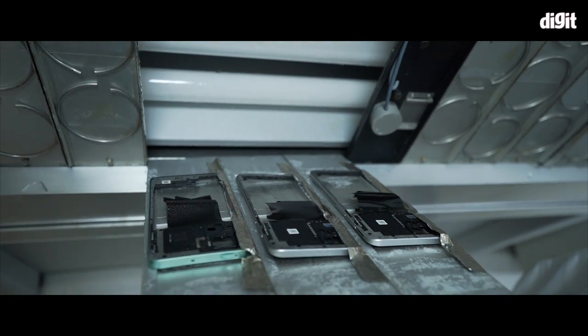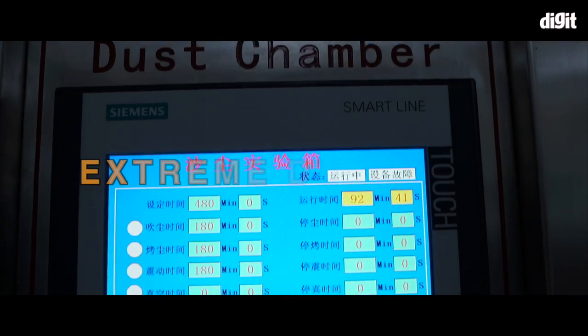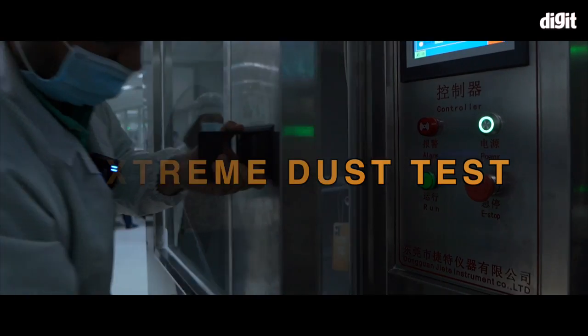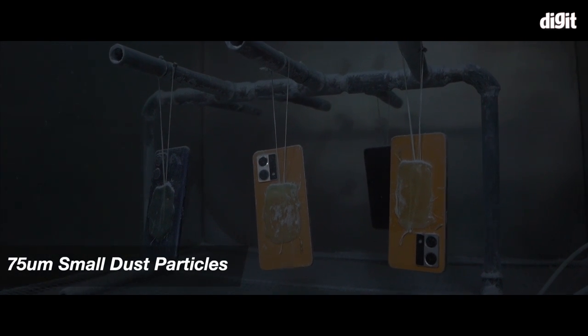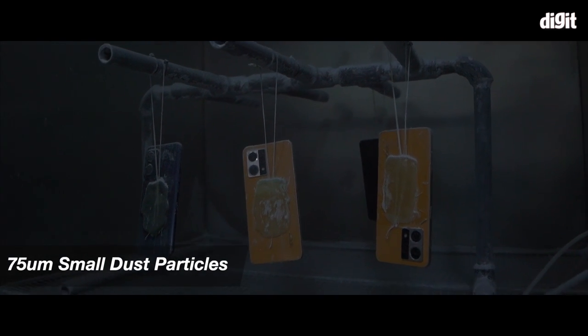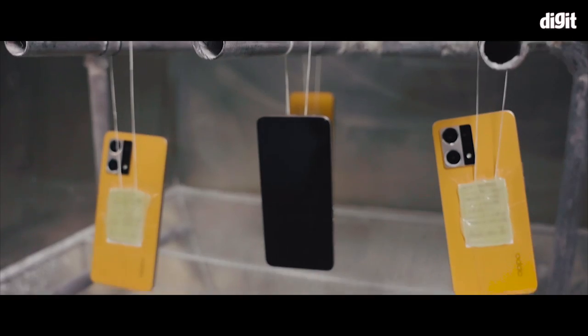OPPO places its phones in an extreme dust chamber for 8 hours, where 75 micrometers of dust will be circulated. After the test, the phones will be disassembled to check whether any dust particles have caused damage.